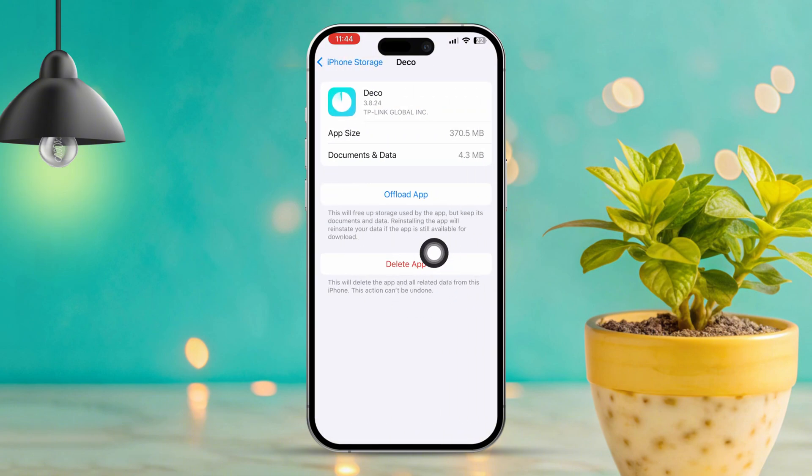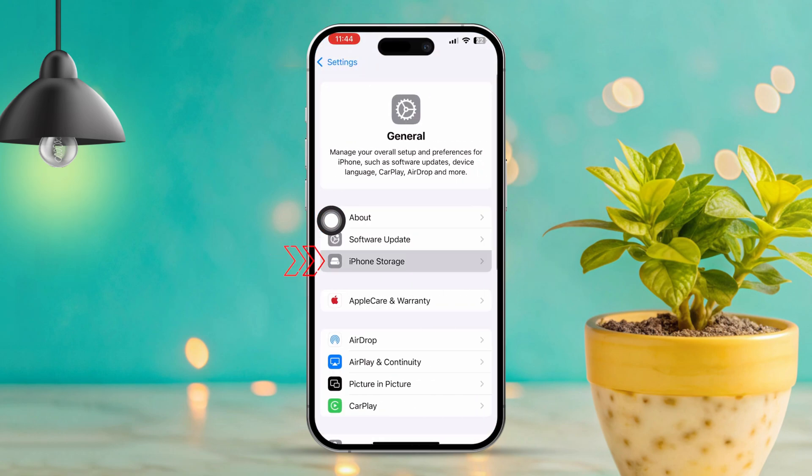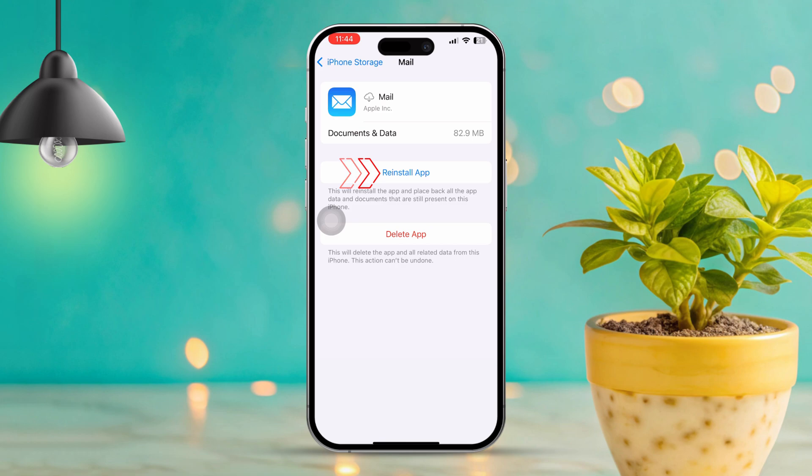Solution 6: Offload and reinstall the Mail app. Open Settings, tap General, then tap iPhone Storage. Find and tap on the Mail app, then tap Offload App and confirm your choice. After offloading, tap Reinstall App to get it back.